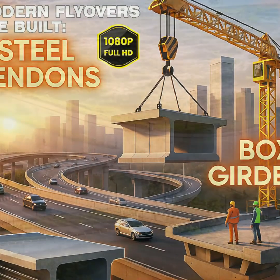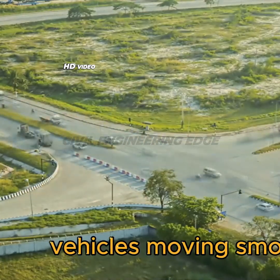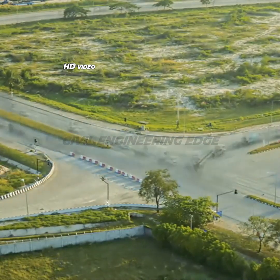Welcome to Civil Engineering Edge. A stunning view of a modern city shows a big flyover with vehicles moving smoothly, connected with more roadways through viaducts and ramp flyovers in a very scenic view.